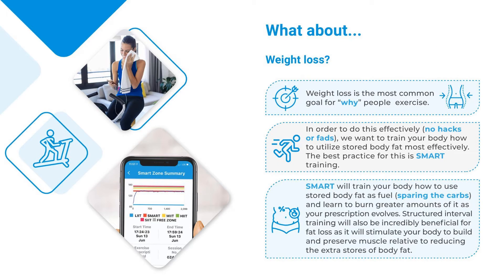What about weight loss? Weight loss is the most common goal for why people exercise. In order to do this effectively — no hacks or fads — we want to train your body how to utilize stored body fat most effectively. The best practice for this is SMART training. SMART will train your body how to use stored body fat as fuel, sparing the carbs, and learn to burn greater amounts of it as your prescription evolves. Structured interval training will also be incredibly beneficial for fat loss, as it will stimulate your body to build and preserve muscle relative to reducing extra stores of body fat.